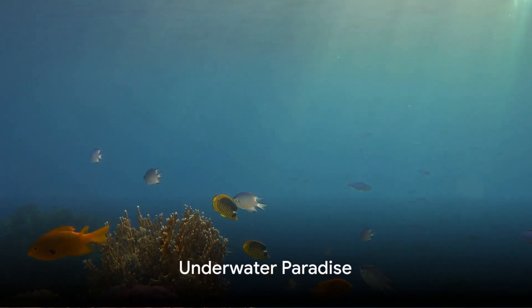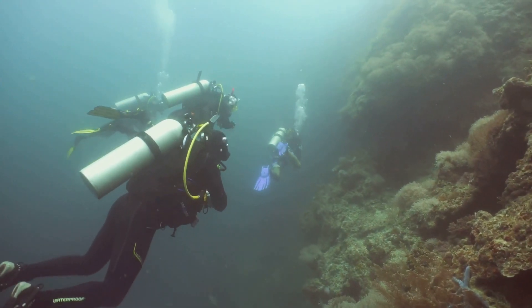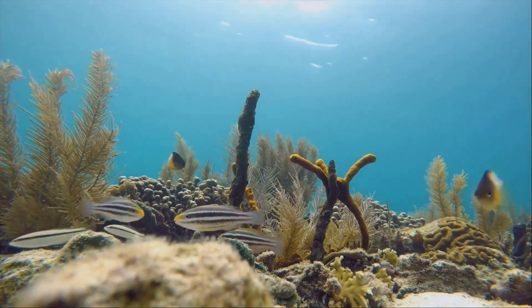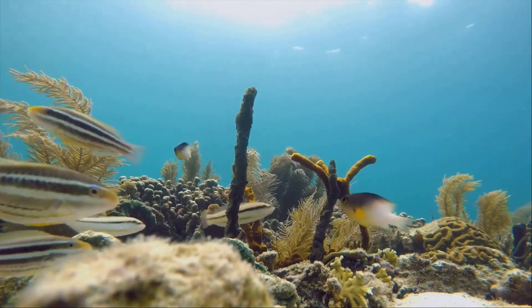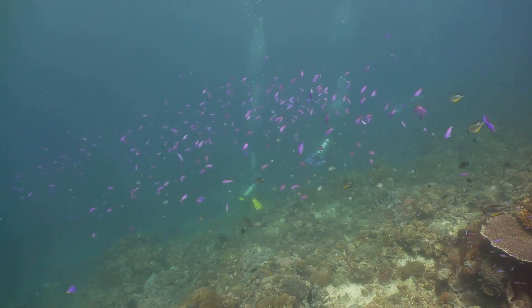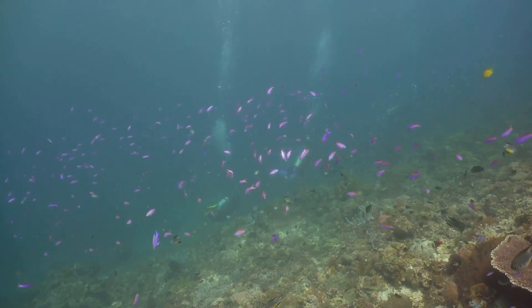Beyond the city, the azure waters of Curacao call. The island's underwater world is a treasure trove of marine biodiversity. The coral reefs, a kaleidoscope of colors, are home to a variety of marine life, while the famous mushroom forest offers a surreal underwater experience with its unique mushroom-like coral formations.